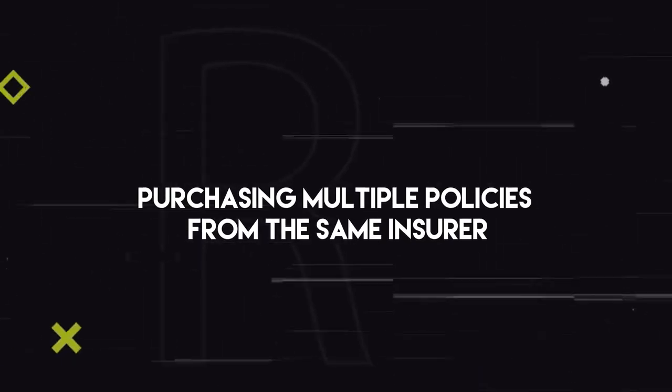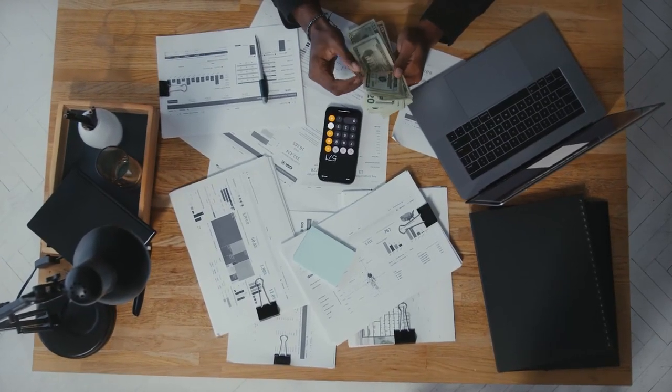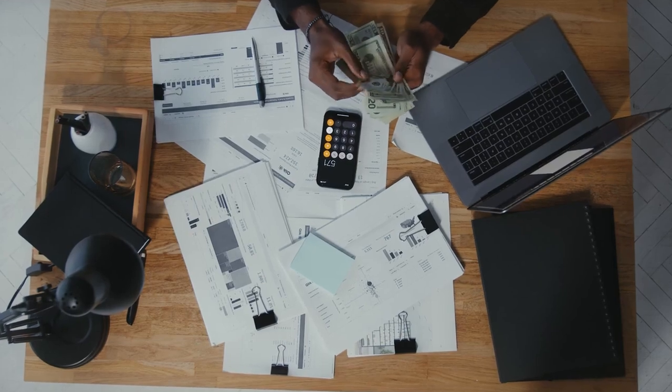Bundling your insurance policies means purchasing multiple policies from the same insurer, often at a discounted rate. By doing this, you not only save money, but also simplify the insurance process, making it easier to manage your coverage and claims. So let's dive into the different types of policies you can bundle and how to do it effectively.